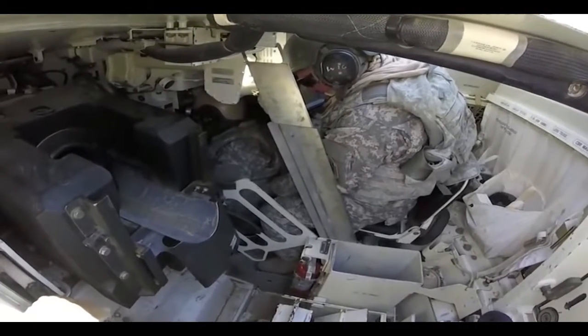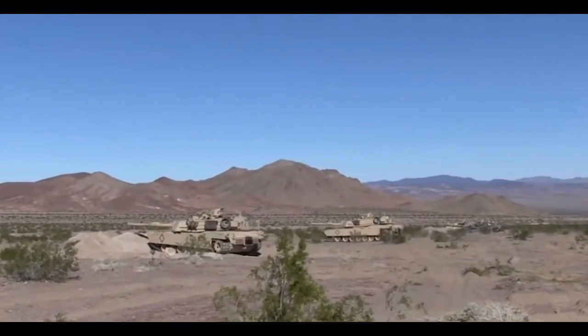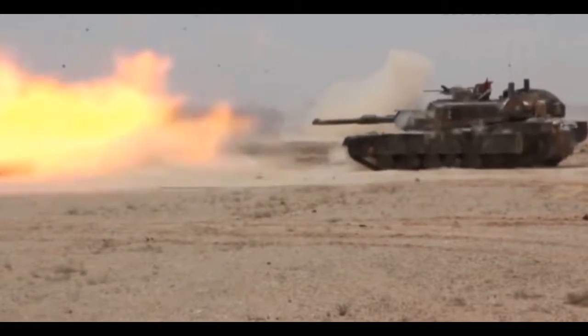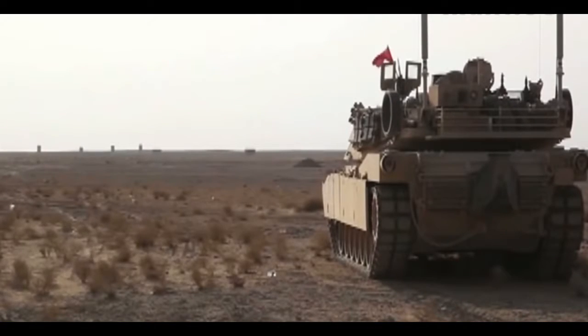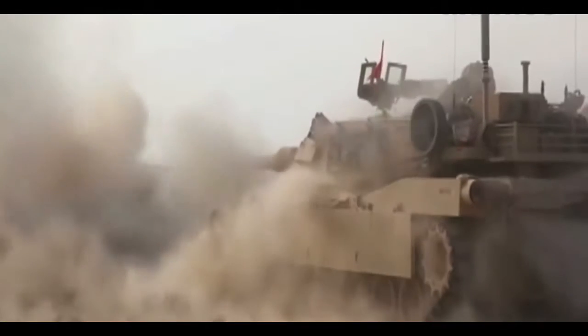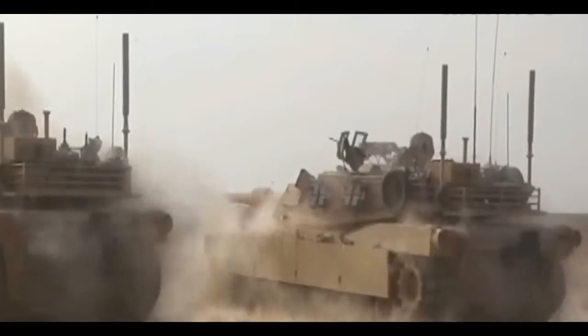The Army is fast-tracking an emerging technology for Abrams tanks designed to give combat vehicles an opportunity to identify, track, and destroy approaching enemy rocket-propelled grenades in a matter of milliseconds, service officials said. Called Active Protection Systems, or APS, the technology uses sensors and radar, computer processing, fire control technology, and interceptors to find, target, and knock down or intercept incoming enemy fire such as RPGs and Anti-Tank Guided Missiles, or ATGMs. Systems of this kind have been in development for many years; however, the rapid technological progress of enemy tank rounds, missiles, and RPGs is leading the Army to more rapidly test and develop APS for its fleet of Abrams tanks.